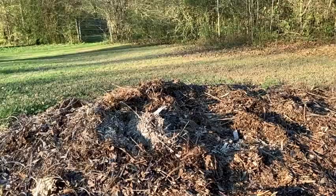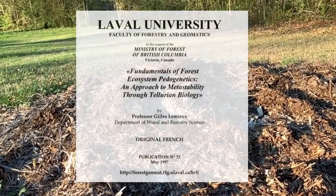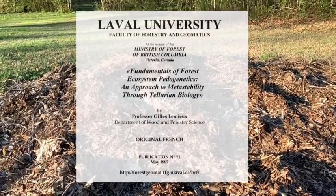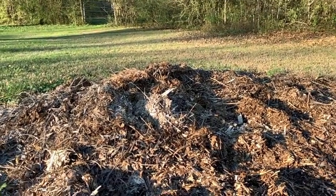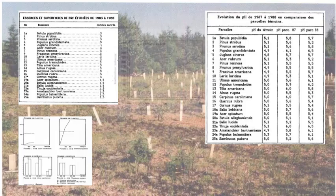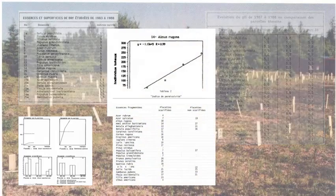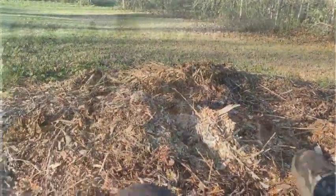He set up experiments where he collected small branches of all different species of trees — all the different conifers and deciduous trees. He would pile them up, let them decompose, and analyze the chemistry makeup of what resulted from the decomposition process: the pH, nitrogen, all of the chemicals. He then realized that in that process there was a fungi growing.